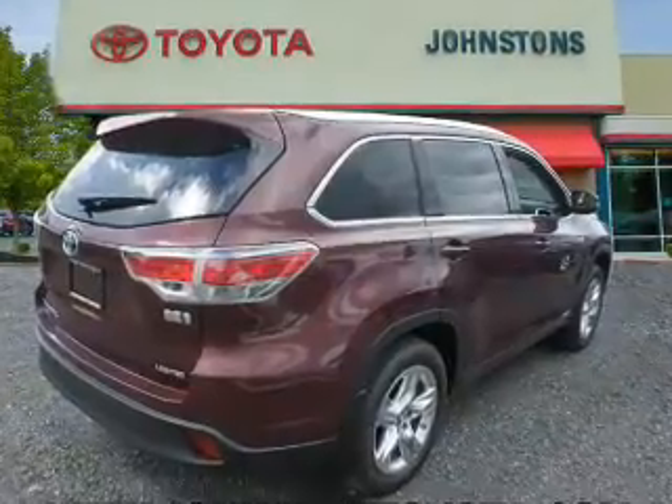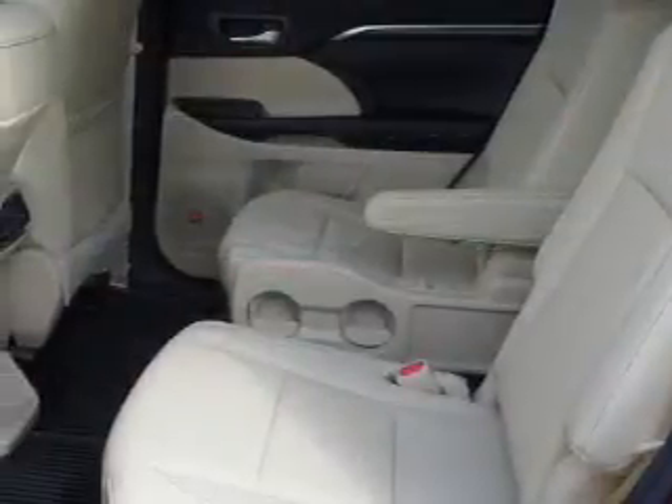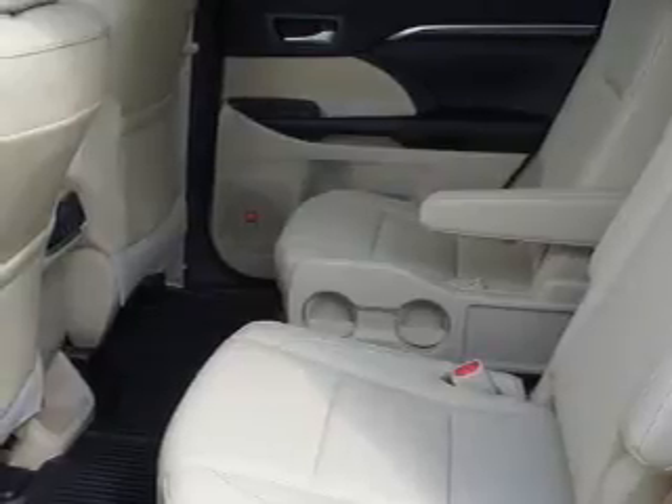Also featured are keyless entry, a power lift gate, independent suspension, and brake assist.